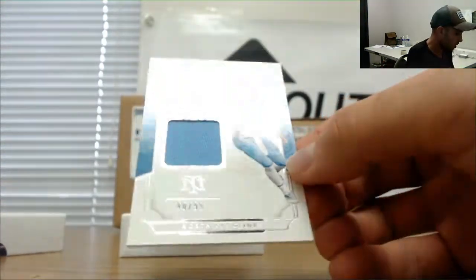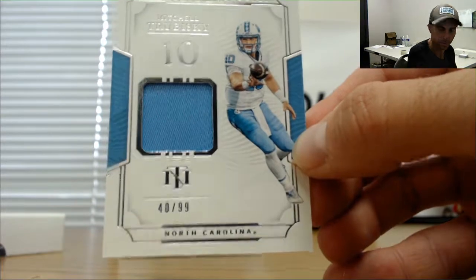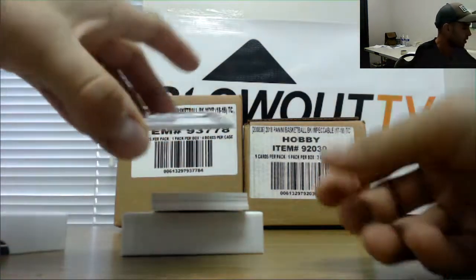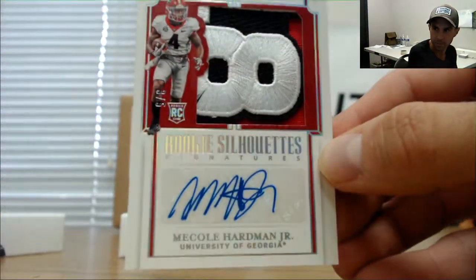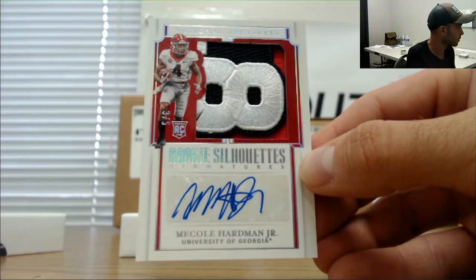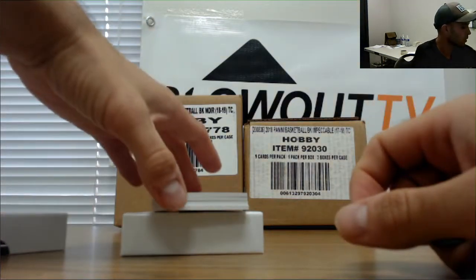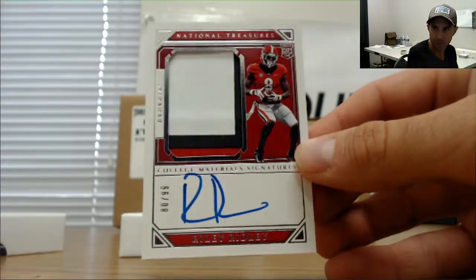Oh dang, this one is 40 of 99 — Mitch Trubisky, this is a wicked rookie silhouette. Same dude we hit earlier, this is three of five — McCall Hardman Jr., bull patch. It was Bell. Rookie patch autograph of Riley Ridley, numbered 80 of 99 — zero spot to the yak.